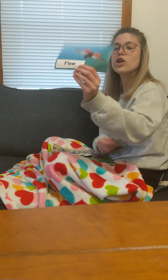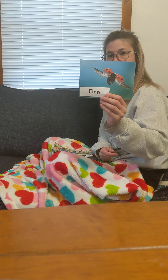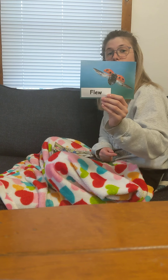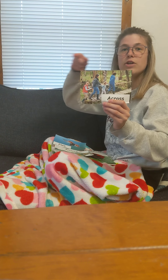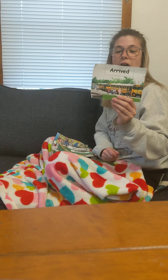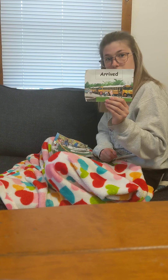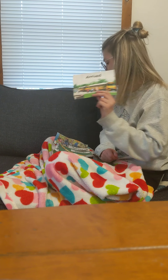Let's go over our vocabulary words that we read in our book. Flew — to move through the air with wings. That is how our ladybug kept on meeting different animals; he was flying to them, or he flew to them. Across — from one side to another. Arrive — to reach where you're trying to get. He arrived back at the leaf where he started so he could eat some aphids.